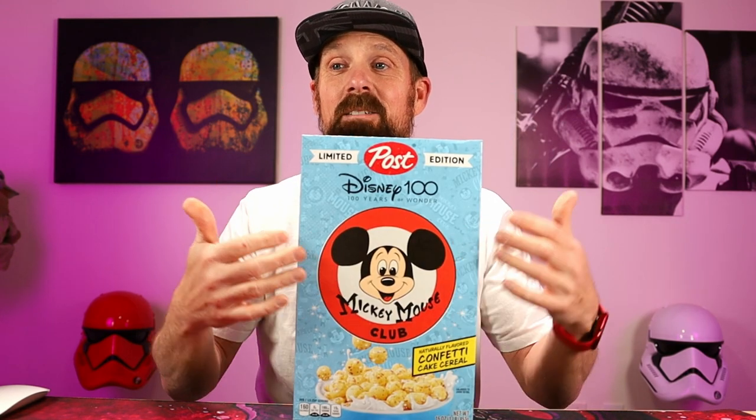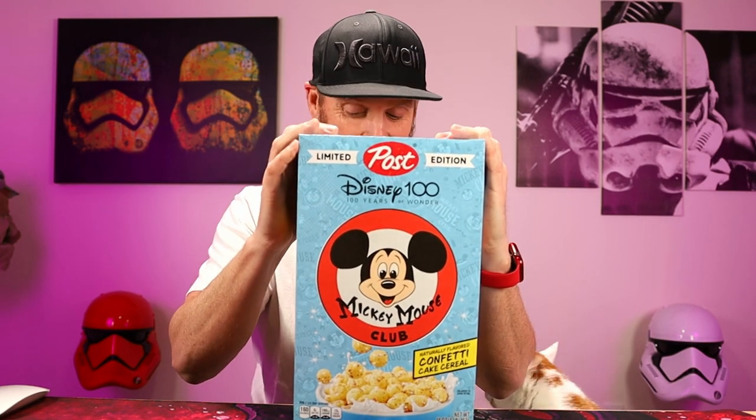This is just a cool box. I love the Mickey Mouse Club logo. So when I saw this in the store — when I heard this was even coming out — I was like, yes, I have to get this one. This is super cool. Found it at Walmart.